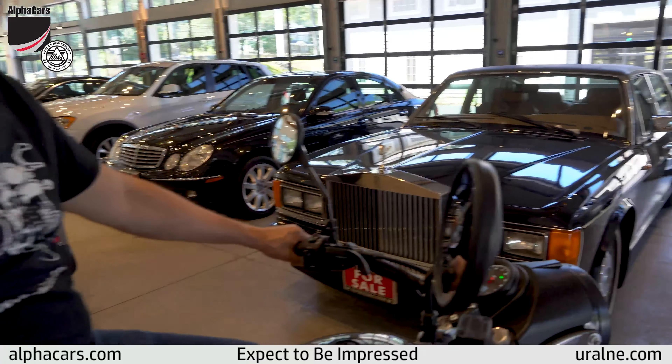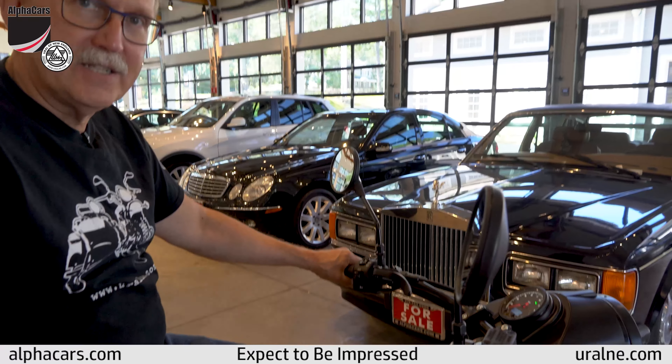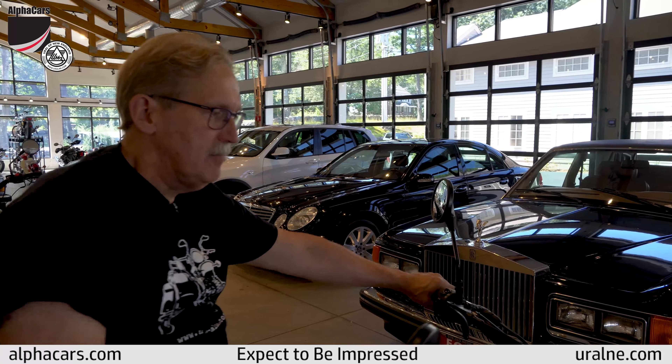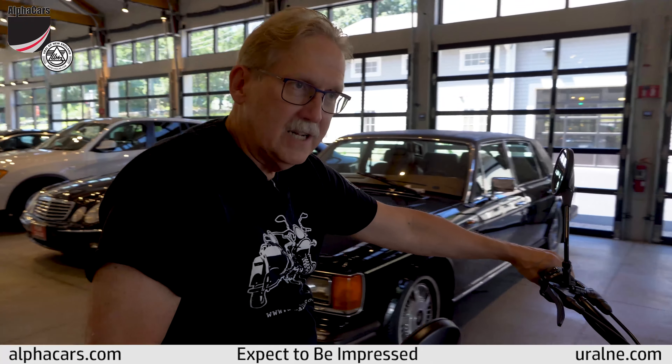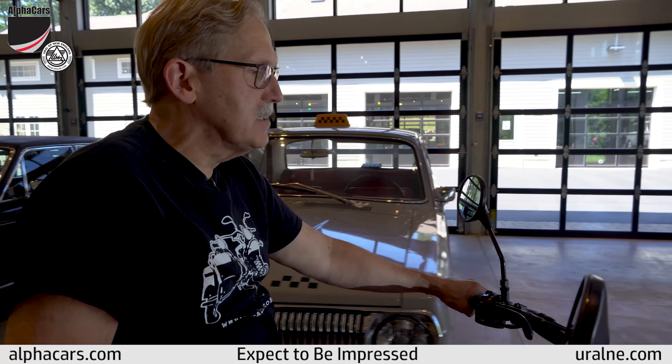This one has a new style fuel injection so you can see how it idles nice and smooth — started right up. And as with all Urals, all kinds of low end torque. You have 80% of the torque available below 2000 RPMs.